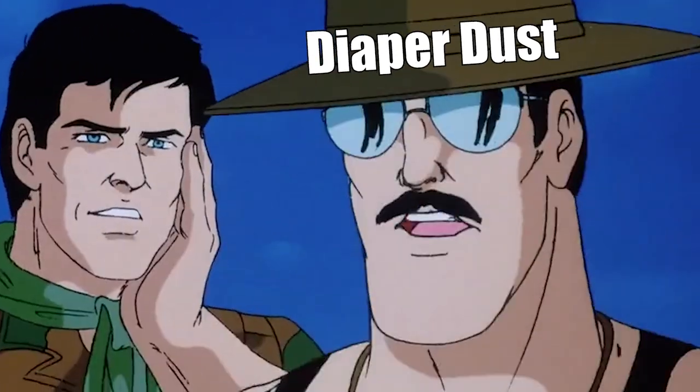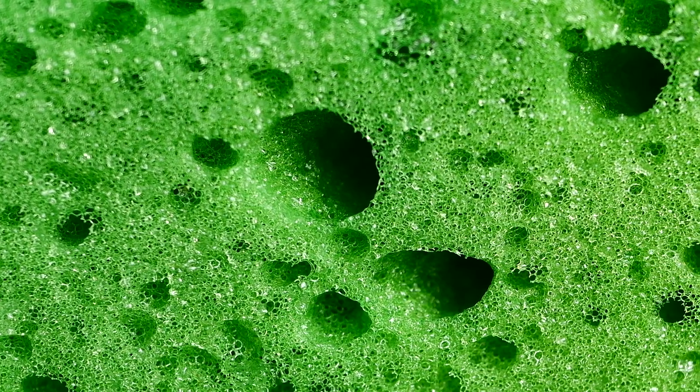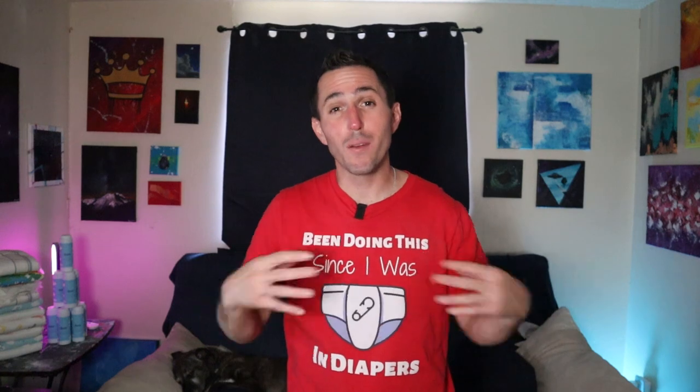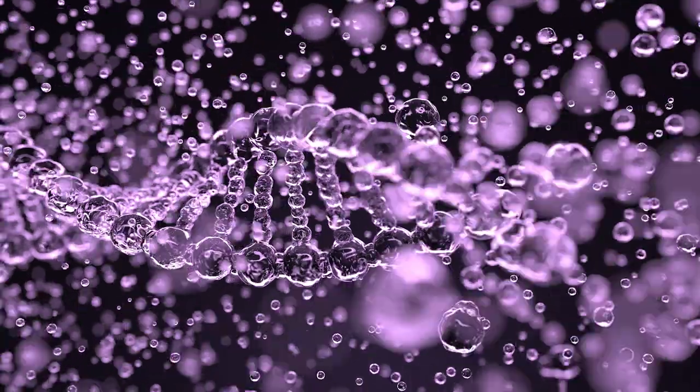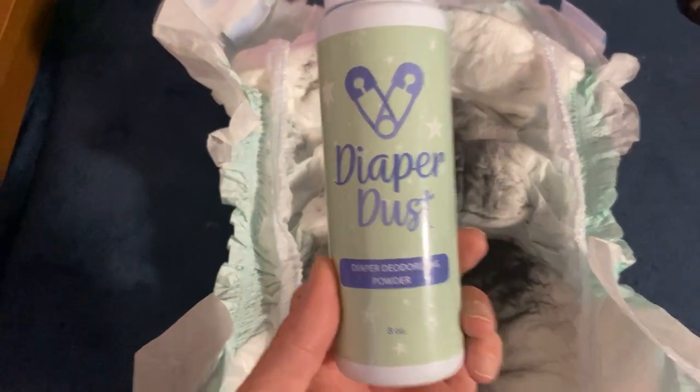The powder itself is basically just comprised of baking soda and activated carbon. To the best of my understanding, the activated carbon has pores in it that attract and trap odor molecules. Baking soda works through a chemical reaction with the odor molecule, basically destroying and eliminating it entirely. The Diaper Dust is at the top of my list of must-have tools to have in your diaper-changing supply arsenal.